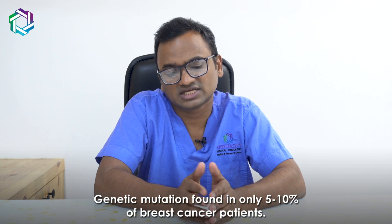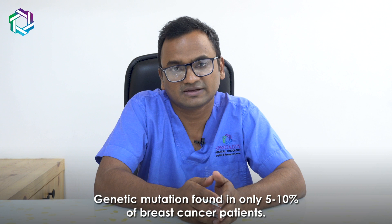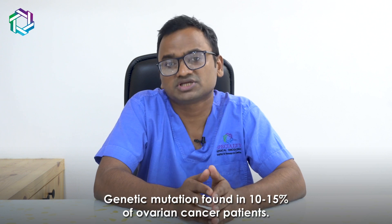But is genetic testing necessary for all ovarian cancer or all breast cancer patients? No, because only 5-10% of breast cancer patients have this genetic mutation, and in 10-15% of ovarian cancers, this mutation can be found.